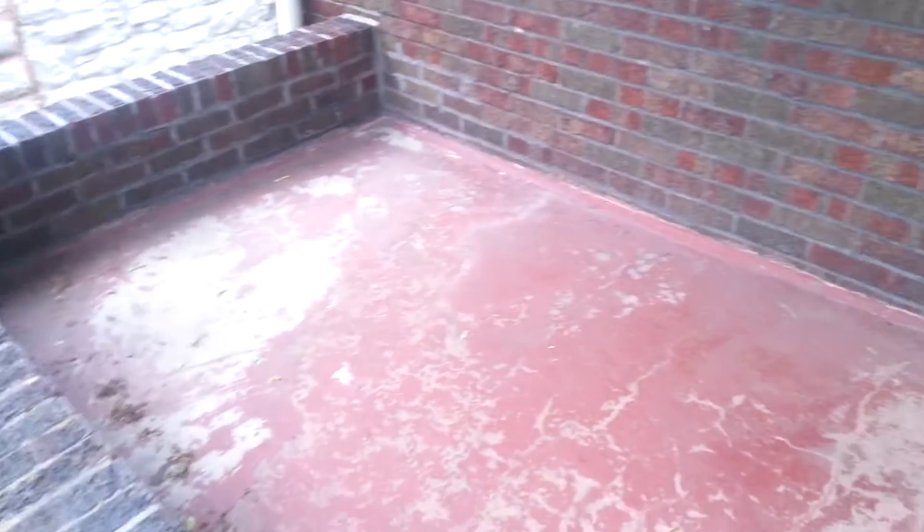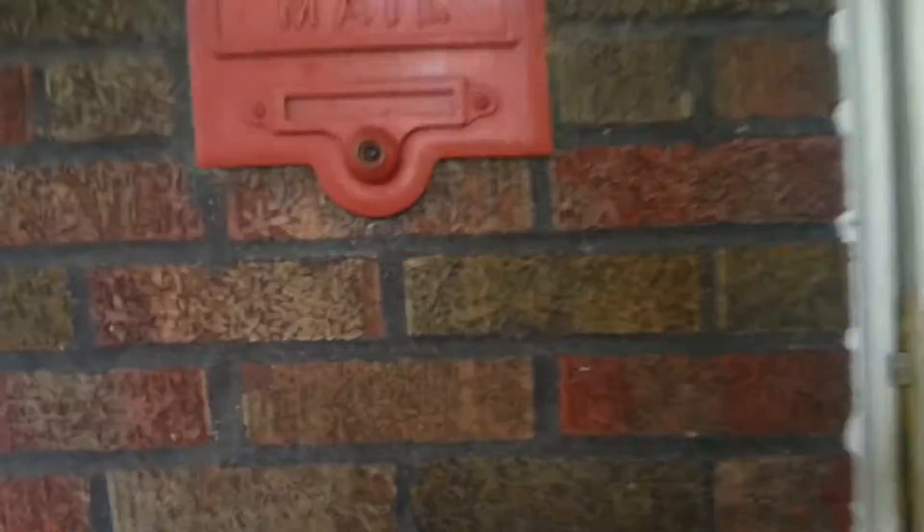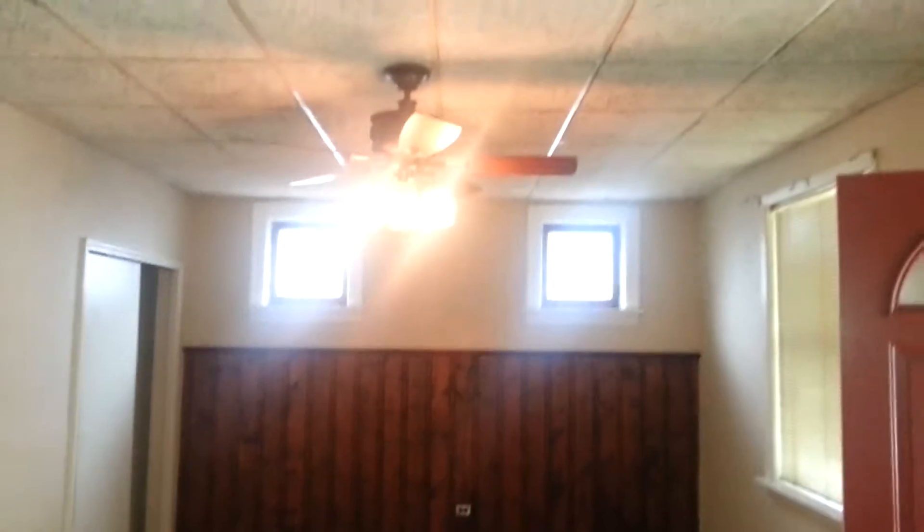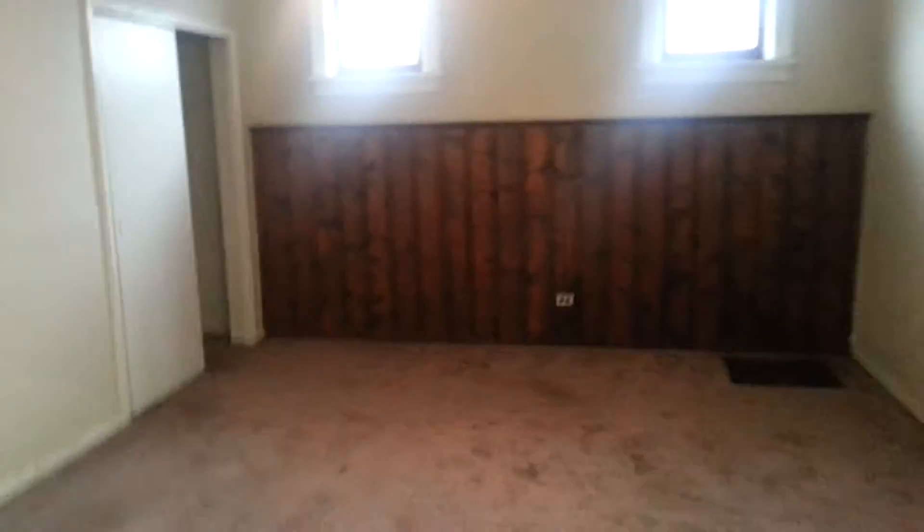Currently the property itself has a one-bedroom. Here's your front porch. Coming in, you've got carpeting. The carpeting is not in bad shape — it could be replaced, or there's probably hardwood floors underneath it. It's got a drop ceiling with a light fixture. You could probably put a wall in right here and make that an extra bedroom if you're interested.